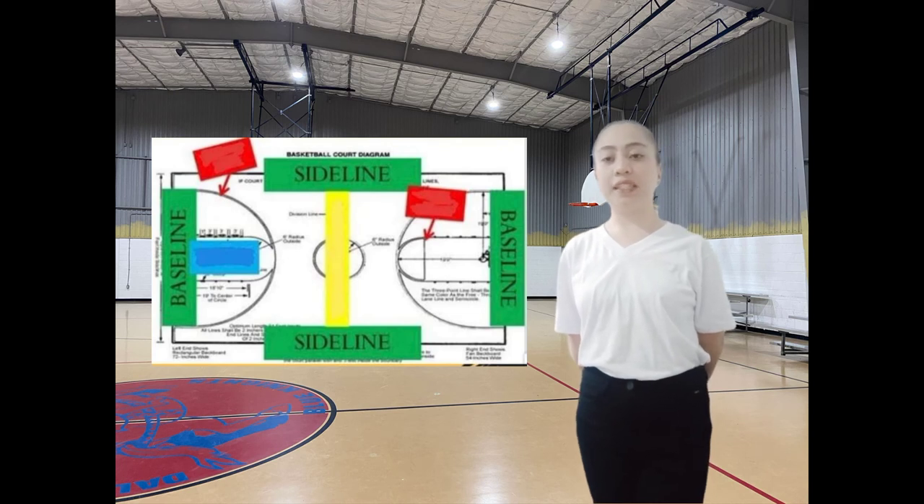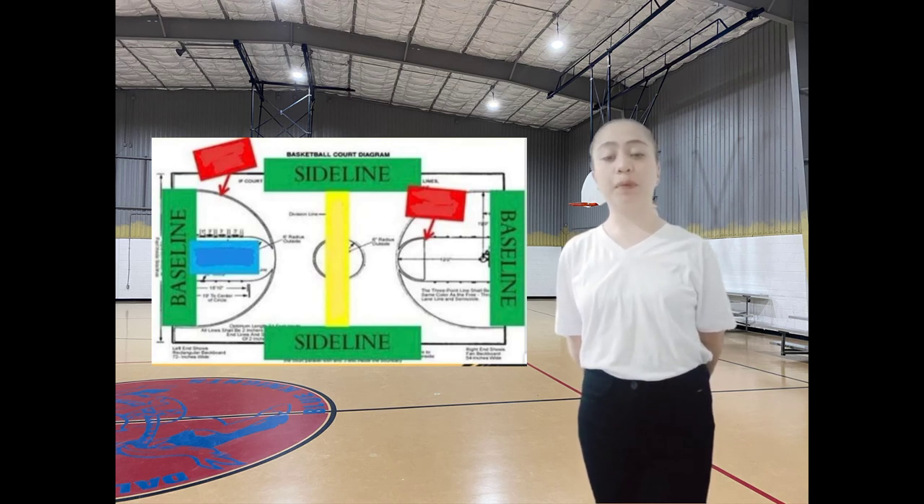The sidelines and baselines of a basketball court mark the outside boundaries for out-of-bounds purposes. The sidelines run the length of the court and the baselines are behind each basket.